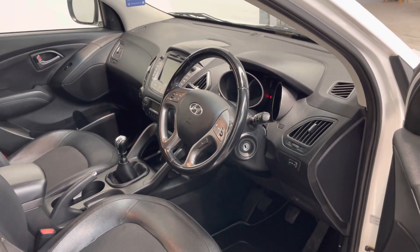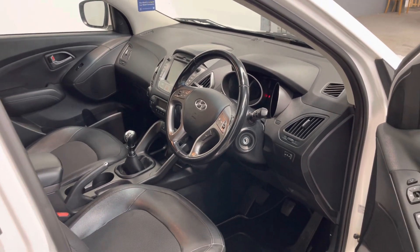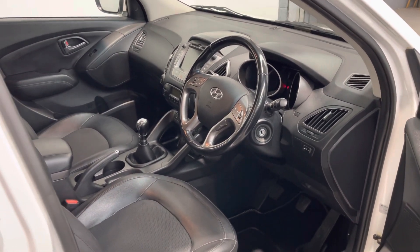Absolutely love the Hyundai iX35 - just such a comfortable car, brilliant all-rounder. Come in and take a drive and have a look. Thanks very much.